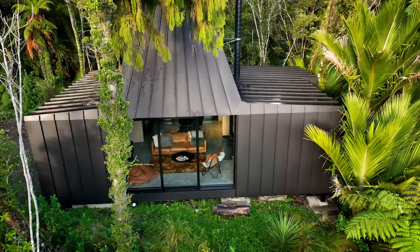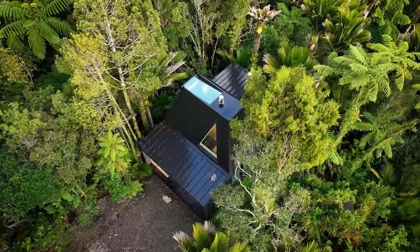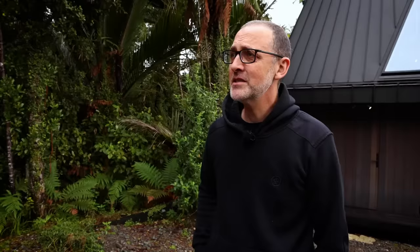Hey Andrew, how's it going mate? Good to meet you. Welcome to BIV. Thank you very much, it's great to be here. And what an incredible place this is. Thank you - it's an awesome little batch. It's been a bit of a collaboration between my brother, a local architect, and myself. So it's really good to see it actually finished.